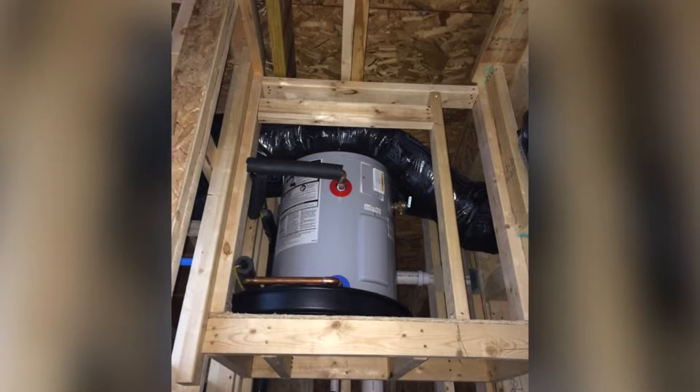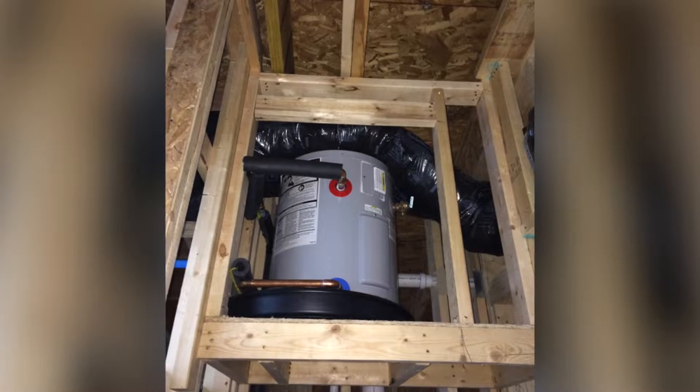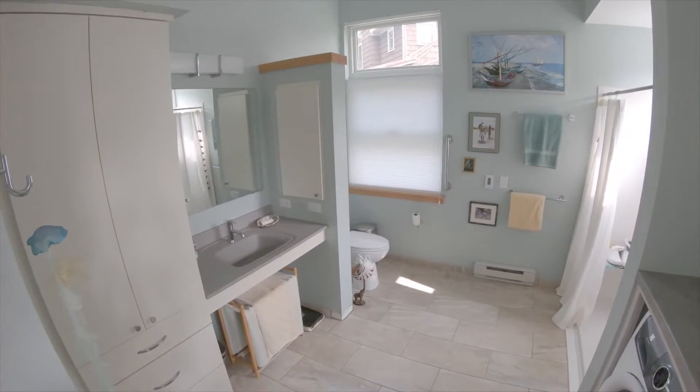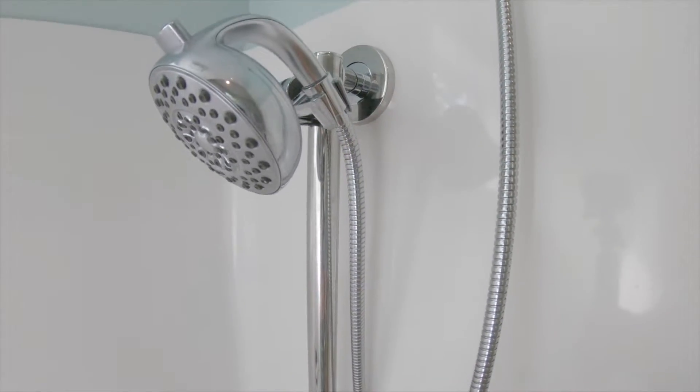We have small water heaters that are sized for the demand and located very close to the point of use — the shower is only 12 feet away from the water heater, and that is our longest run for water. If you have three people in your home, you could be saving $150 a year just in hot water heating costs by switching to a low-flow shower head.